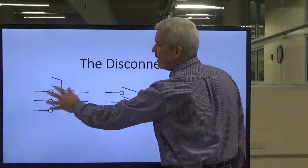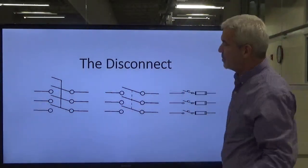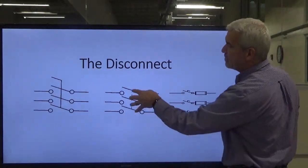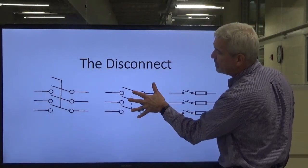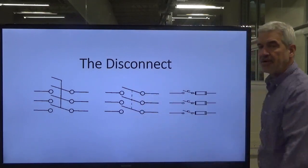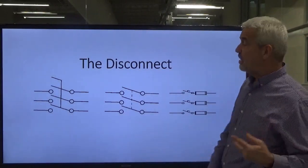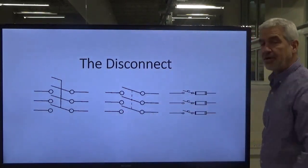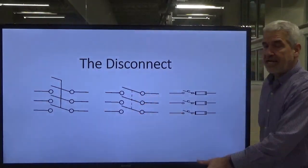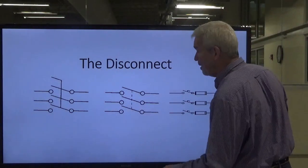If we were to rack it in and close the disconnect, voltage would come through and power our motors. Here's another symbol — you'll notice a dashed line, which means there's a mechanical link between the three phases so that when we pull the handle, all three come open at the same time. You don't want to de-energize just one leg of your three-phase because that will cause single-phasing, which will burn the motor up. That dotted line represents a mechanical linkage between the three phases.